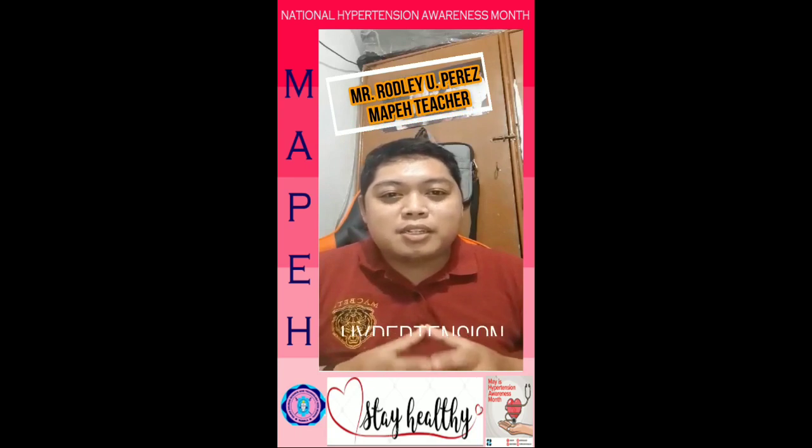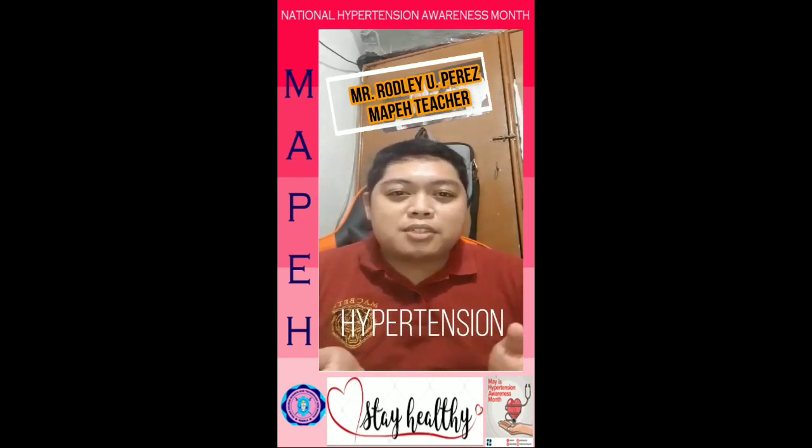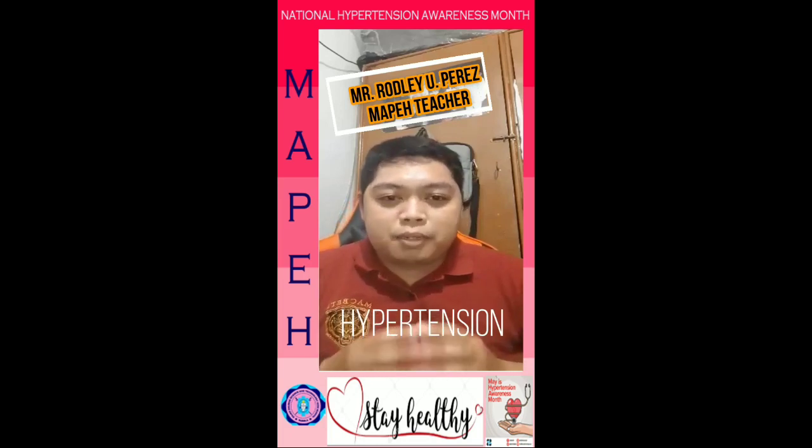Good day everyone! Did you know that the month of May is the National Hypertension Awareness Month? What is hypertension? Hypertension is another name for high blood pressure.